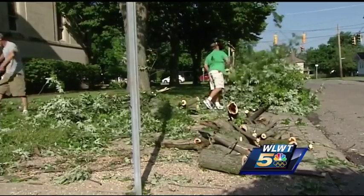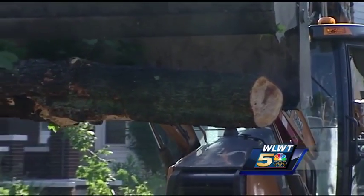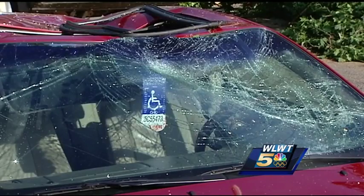But amid all of the damage, people who live here say this community is already stepping up to help those hit hardest by Mother Nature's fury. Everybody around here kind of takes care of everybody and looks out — it's a great neighborhood.